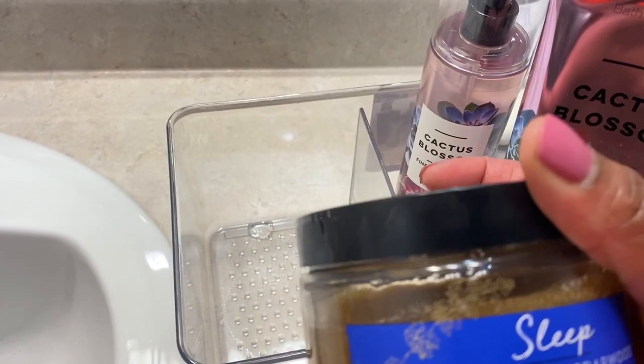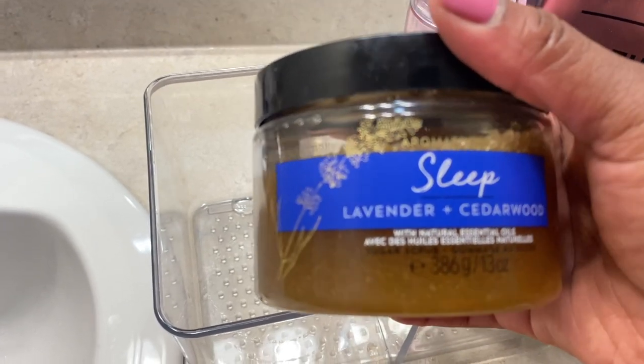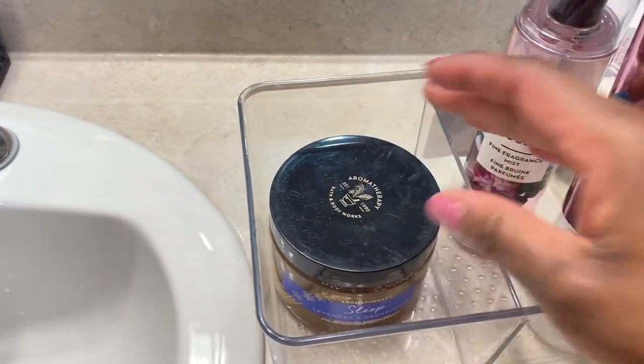For my body exfoliation and moisturization, I use this one because it's packed with a lot of oils. I actually never use any moisturizer after exfoliating with this one.